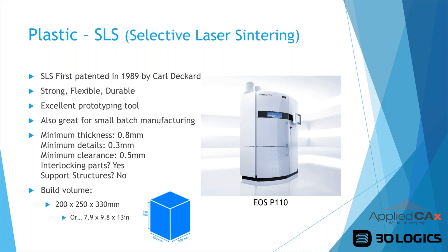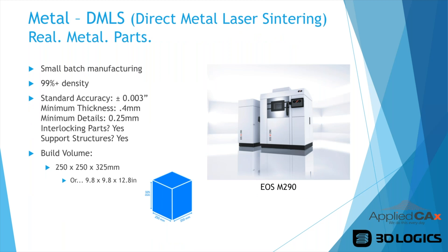Our current SLS machine has a build volume of 200 × 250 × 330 millimeters — a pretty decent size. On the metal side with Direct Metal Laser Sintering, we produce real metal parts. People often ask if it's really metal — yes, we can make real metal parts with over 99% density. We print on EOS machines and these parts go on critical components like rocket engines. These are fully functional metal parts.